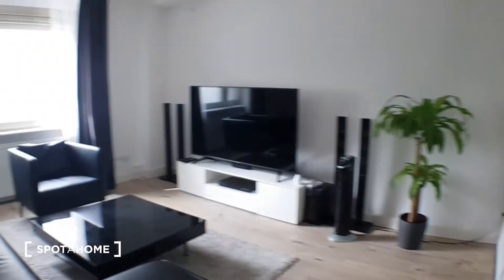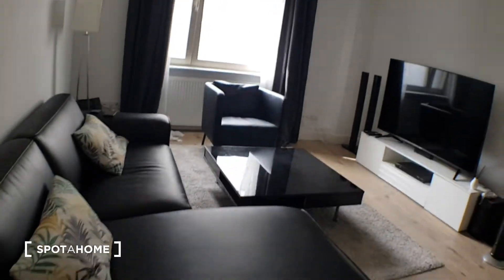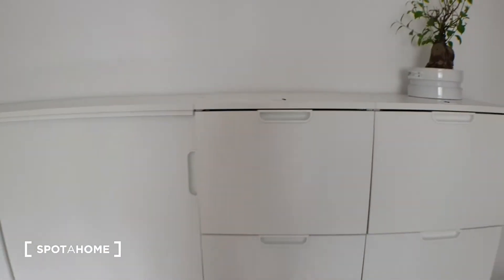To the living room. Here is the living room. We have this massive sofa. Big TV. This stereo system. You have behind me a closet.